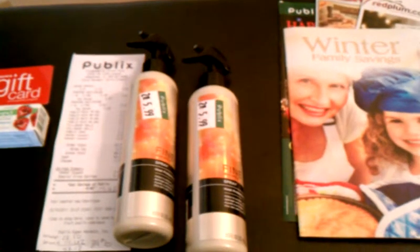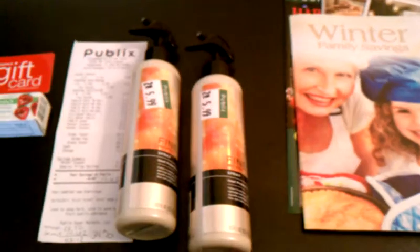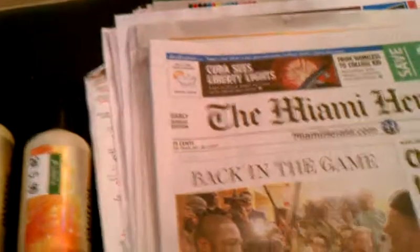Good morning, everyone. Today is December 10th, Saturday morning. I woke up a little later than usual to get my papers, but I did get them. I went to Publix and got my six newspapers.